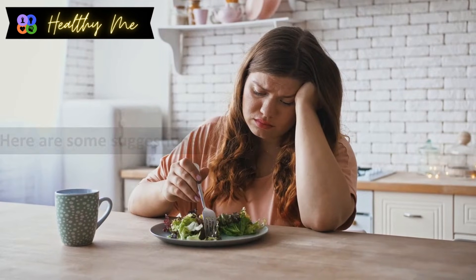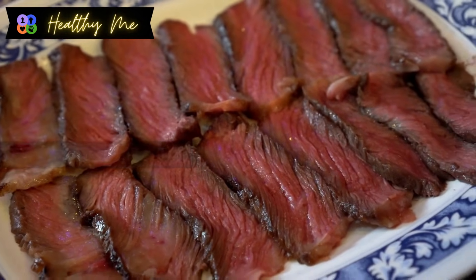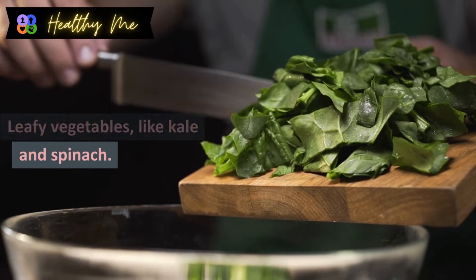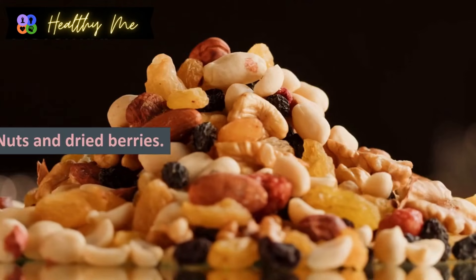Here are some dietary suggestions: red meat, beef, and organ meats like liver; fish; leafy vegetables like kale and spinach; lentils, beans, and peas; and nuts and dried berries.